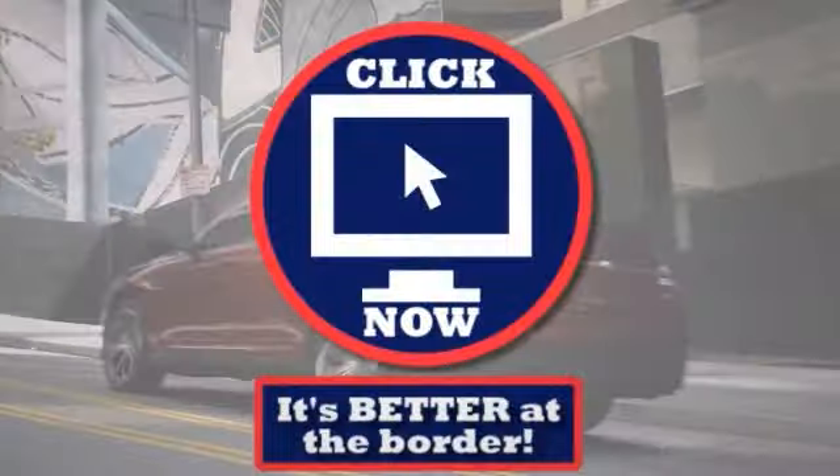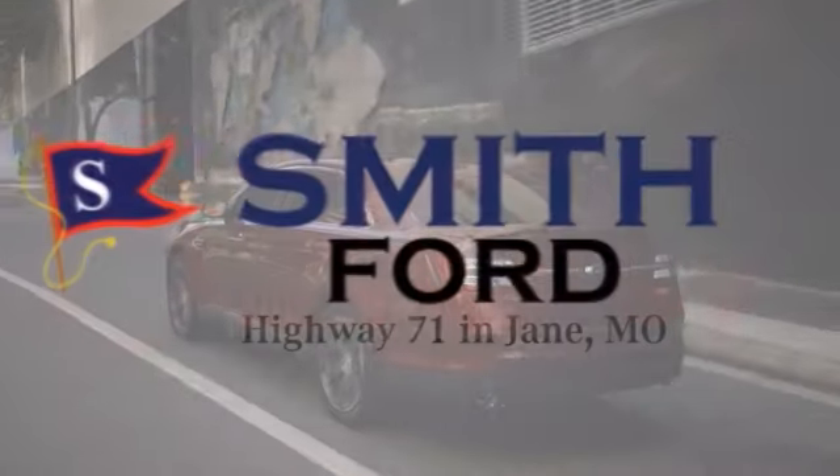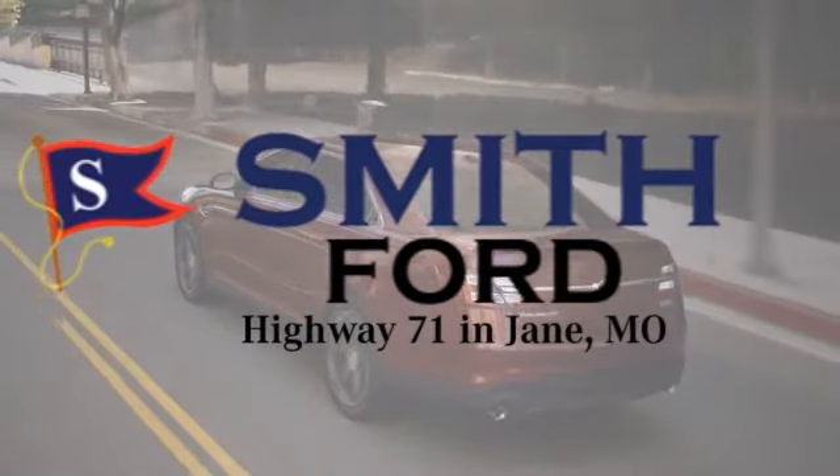Come see why it's better at the border. Click on the video now to receive an additional $200 for your trade at Smith Ford in Jane. We'll see you next time.